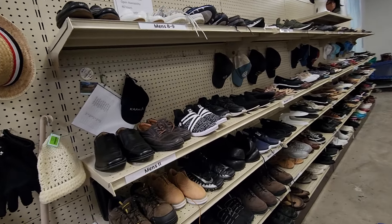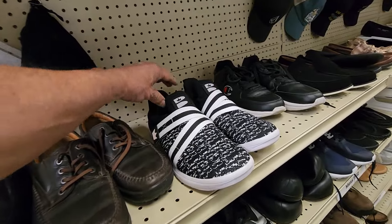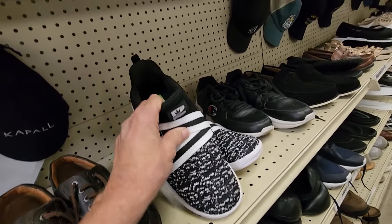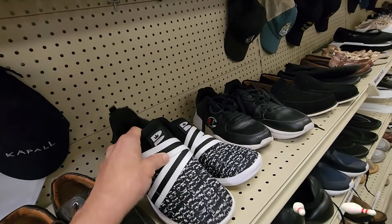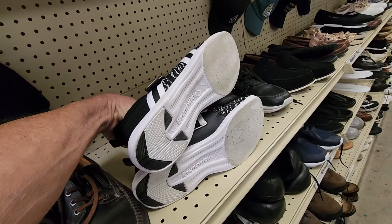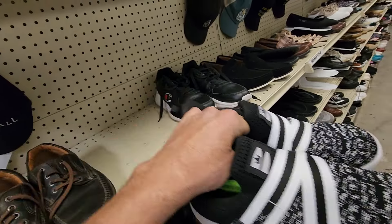As soon as I got my cart, I walked right over to the shoe section. And the first thing I saw were these Brunswick bowling shoes. They were asking $9 for them. They were in brand new condition, and online these go for between $30 and $35.